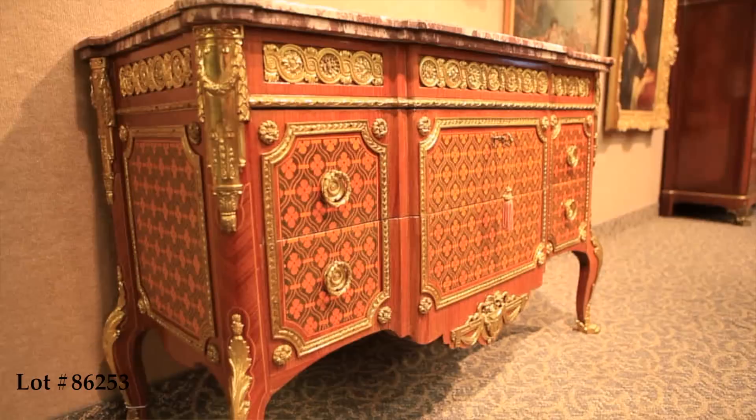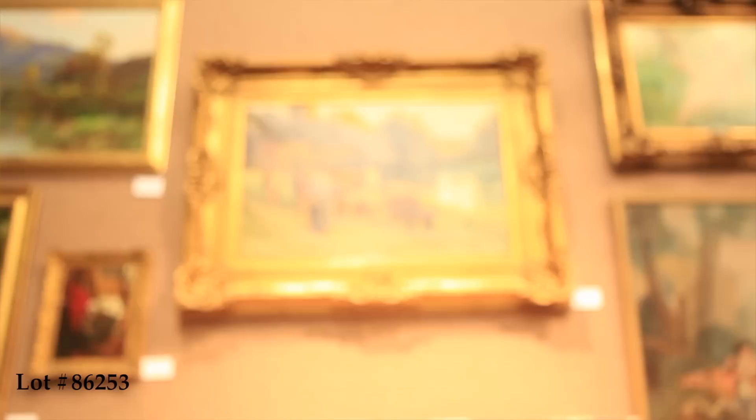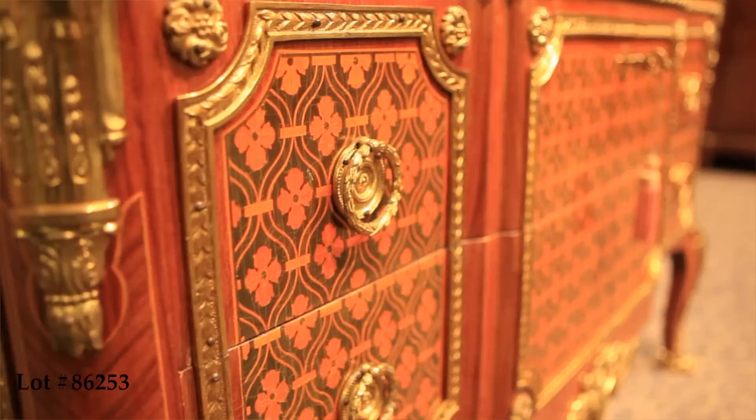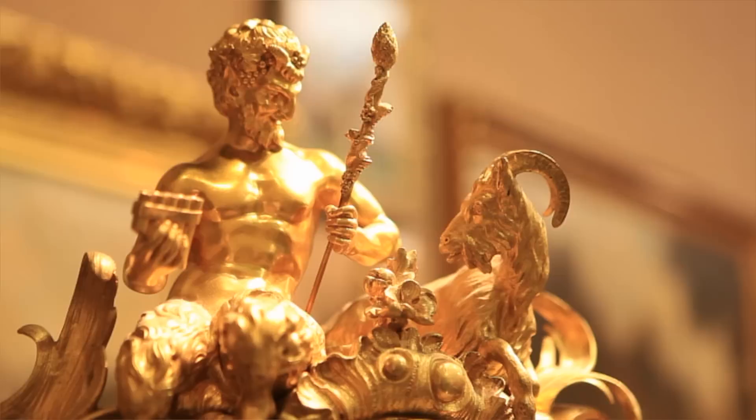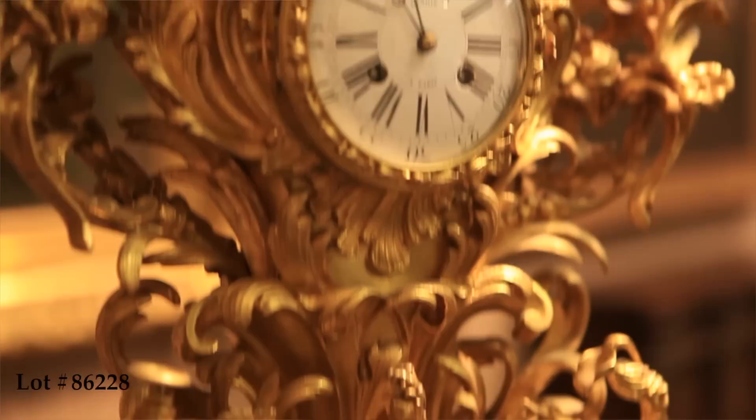The end of the 19th century saw great interest in the revival of earlier styles. Some made direct copies of earlier works, as seen in this Louis XVI style inlaid kingwood commode with gilt bronze mounts. The original, which resides in the Musée Nassim de Camondeau, was created in 1770 by Roger Vandercruz, a brother-in-law of Jean-François Aubin. Other craftsmen took their cue from earlier styles, exaggerating the movement, resulting in even more flamboyant design, as seen in this gilt bronze mantel clock on a malachite base.